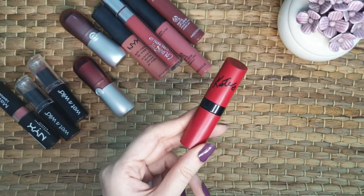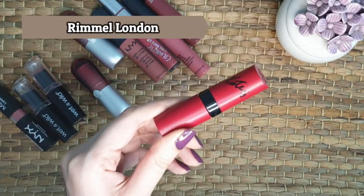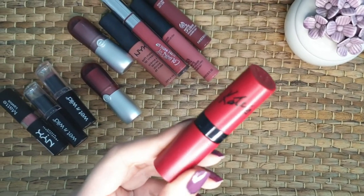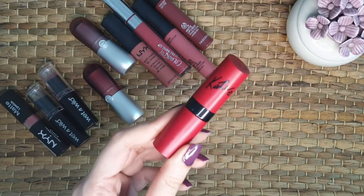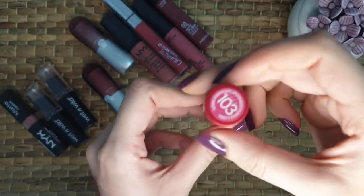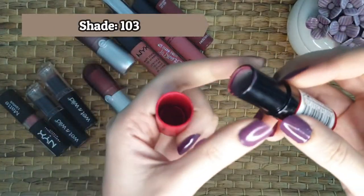The fourth one from my collection is from Rimmel London. This is the Lasting Finish bullet lipstick from their Kate Moss Line collection. I have been wearing this for years — this is just my favorite. I get so many compliments whenever I wear it and people keep asking me the shade. So here it is and the shade is 103. Let me show you the swatch.